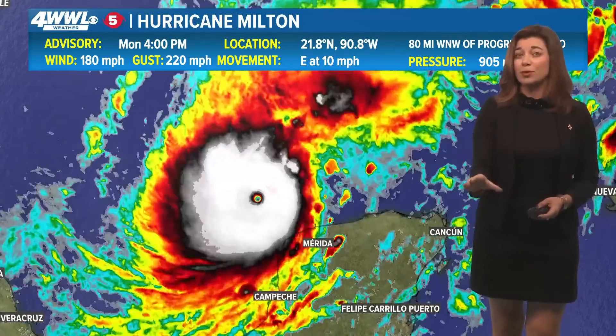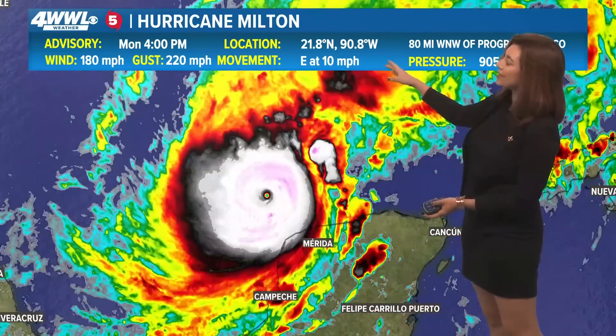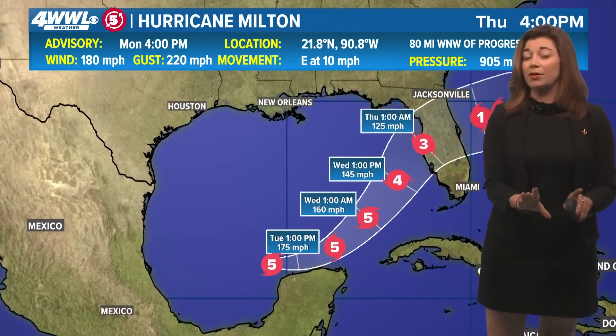Going from a tropical storm to a Category 5, those winds now around 180 mph, gusting to 220. And we've consistently seen the pressure drop and the movement pick up a bit. So this is about to move into a little bit of a less favorable environment.